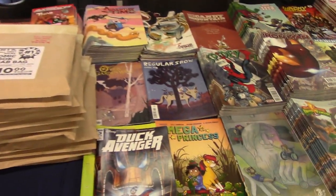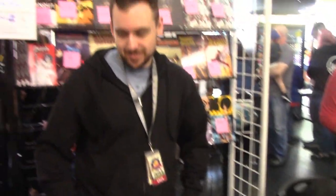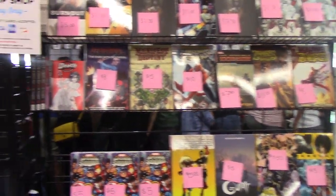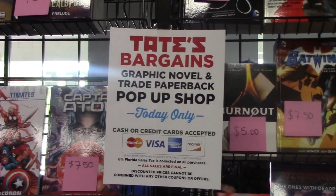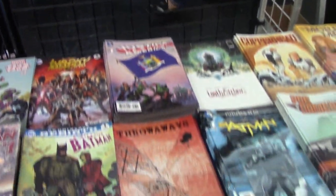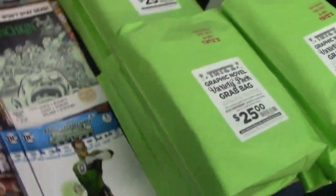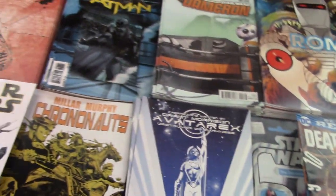They actually have a bunch of comics at Tate's on their table here. If you want to look at the actual comics they have, everything is priced and numbered. There's a nice sign for Tate's graphic novel pop-up shop, which they always have at Free Comic Book Day. All the comics here include special graphic novel sets and variety packs, which are $25. Pretty cool stuff always at Tate's.